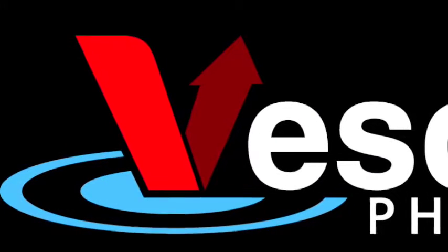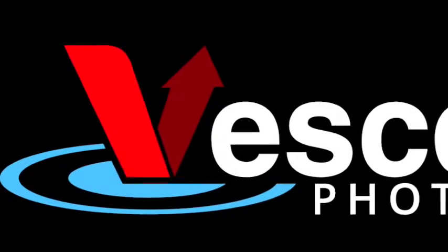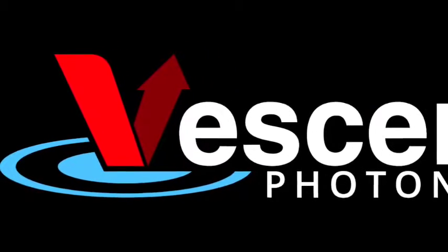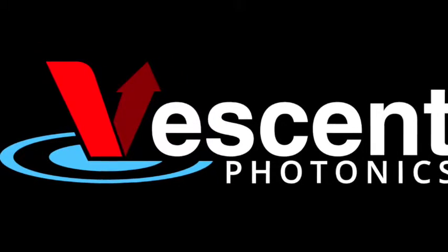The Vesson Photonic C-Or, or Steerable Electroevanescent Optical Refractor, is a revolutionary liquid crystal based beam steering product. The C-Or will steer a laser beam through a 30 by 5 degree field of view without any moving parts.